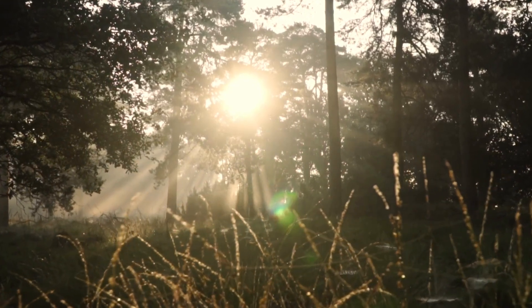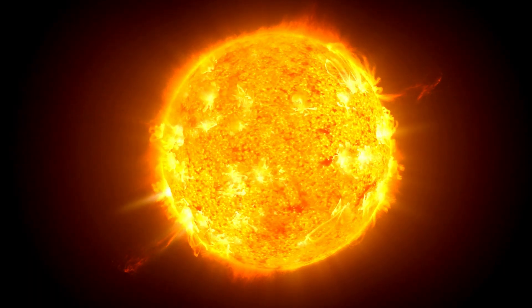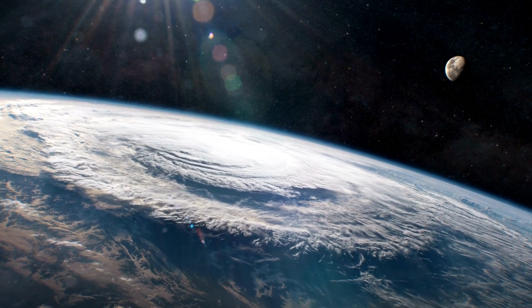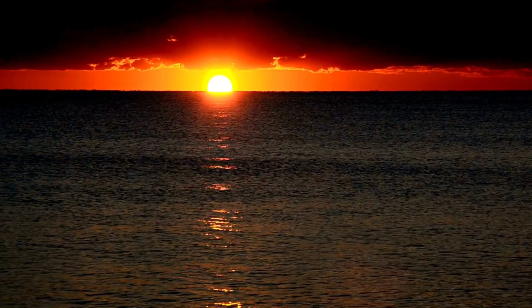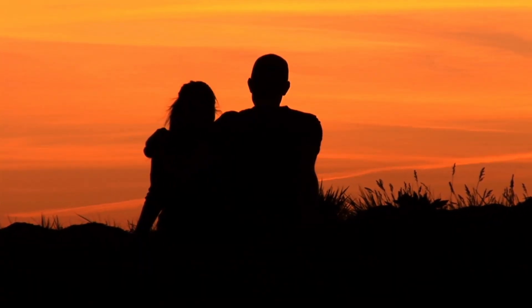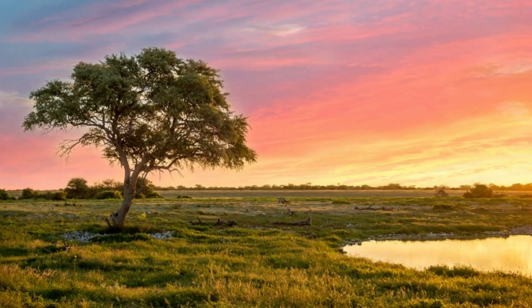In conclusion, while the sun's color may seem straightforward, it is the result of a fascinating interplay between its extreme temperatures, the scattering of light in Earth's atmosphere, and our own perceptual mechanisms. Whether it's a brilliant white disk in the sky or a fiery ball of orange during a sunset, the sun's color continues to inspire wonder and curiosity, reminding us of the intricate beauty of our universe.